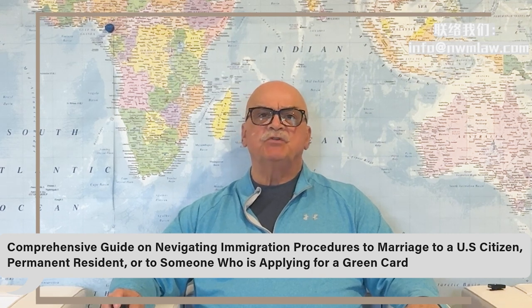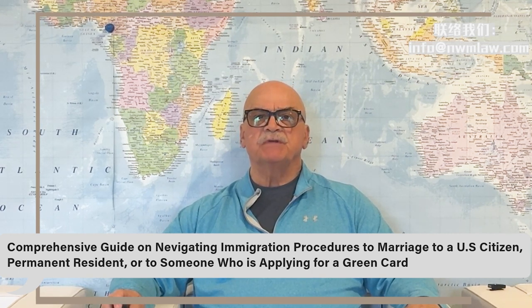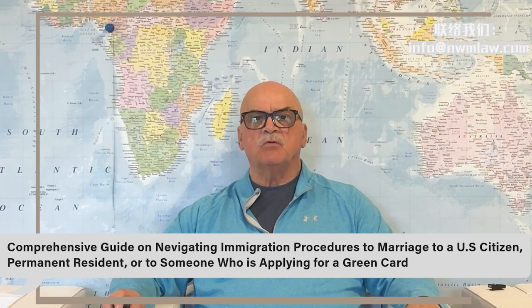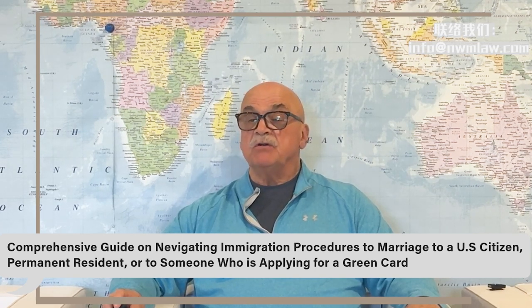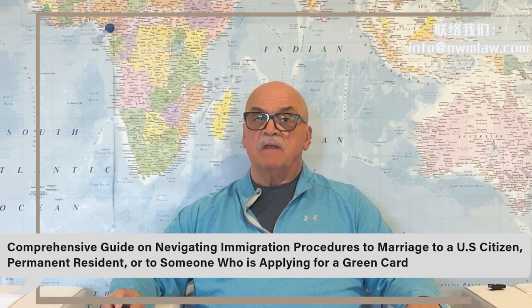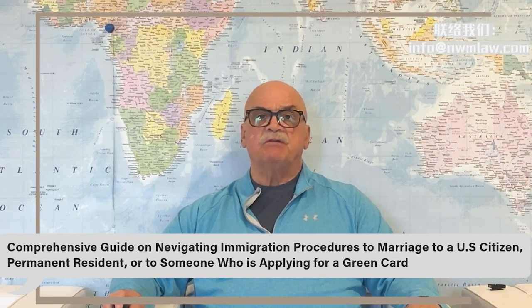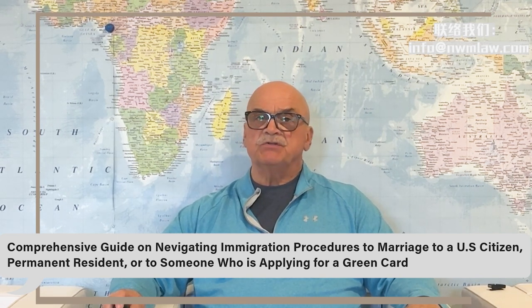Good afternoon. Welcome to our Comprehensive Guide on Navigating Immigration Procedures Through Marriage to a U.S. Citizen or Permanent Resident, or to someone who is applying for a green card. This information is updated as of 2024. My name is Don Forrest, Senior Advisor for Nui Ming Law Group. We have helped thousands of applicants to receive their green cards, visas, and U.S. citizenship.